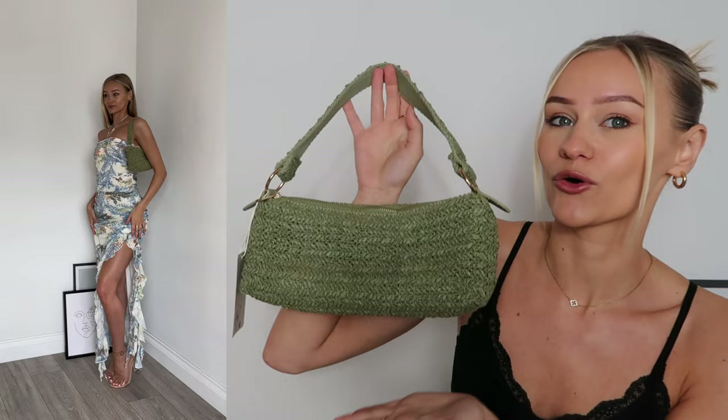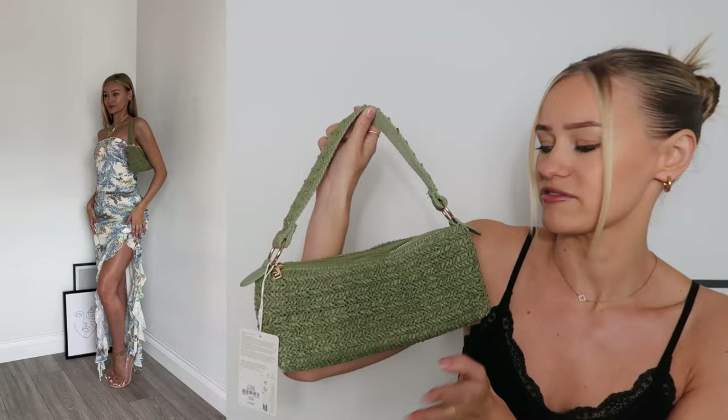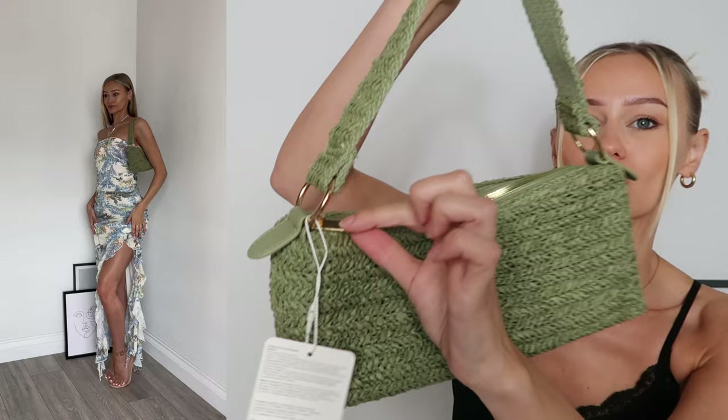I picked the green bag up for 10 pounds. It's kind of similar to a bag I picked up a few months ago, but this is obviously giving more of a spring-summer vibe — it's got this gold buckle. Together, I absolutely love this look.